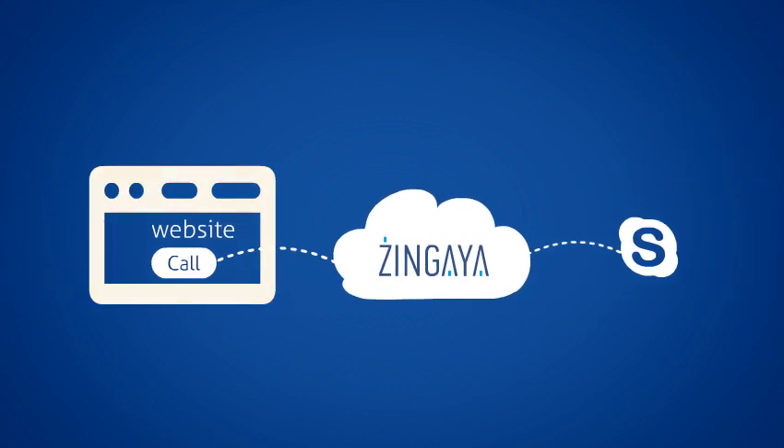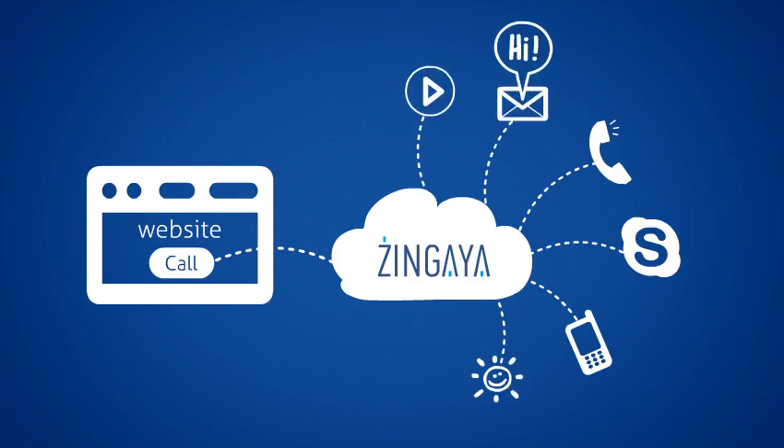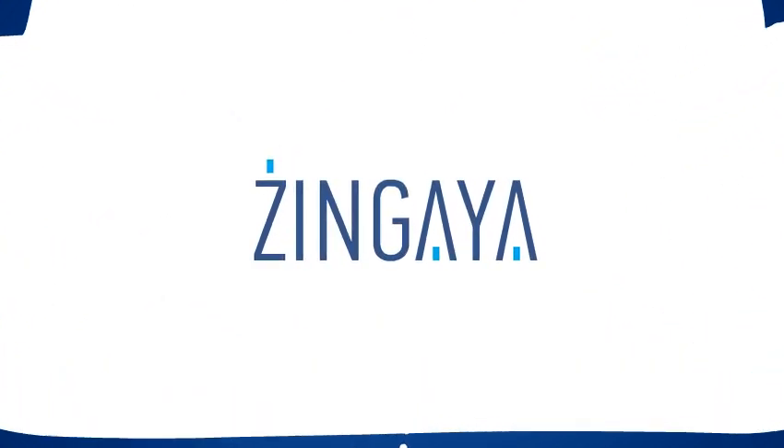Of course, we've only scratched the surface on what Zingaya can do. It's loaded with features like voicemail and call recording. So take a look around. Web communication just got its wake-up call.